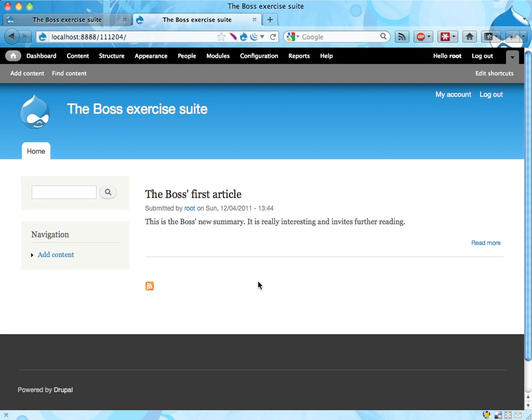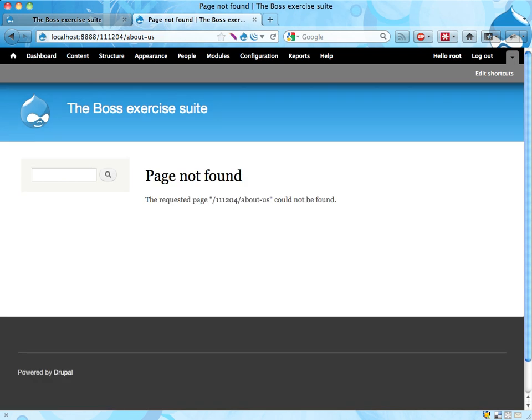Hi, it's Boss here again. I have a problem with our website. I don't know this Drupal thing — it might be nice, but it's causing me problems. Because I want an about us page on the site, and when I go to the URL and type about-us, I don't get any about us page. I want the about us page. Can you fix this?